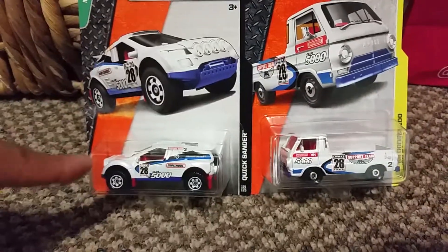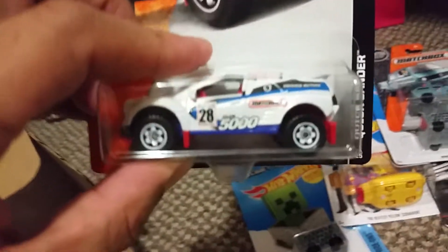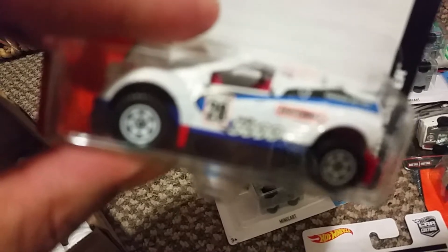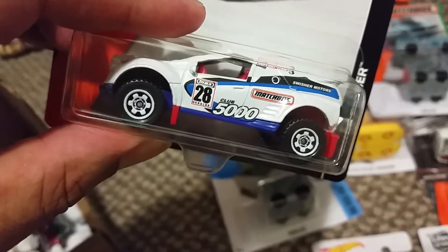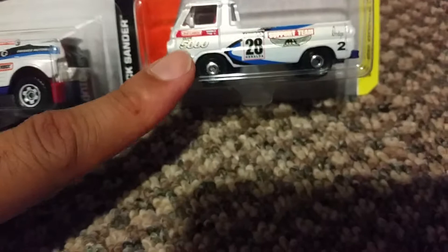I think you notice the similarities in these two, right? They're from the Club 5000. There you go right there — Club 5000. And they also have the MBX 28 right here. Club 5000, MBX 28. See the similarities in them, right?